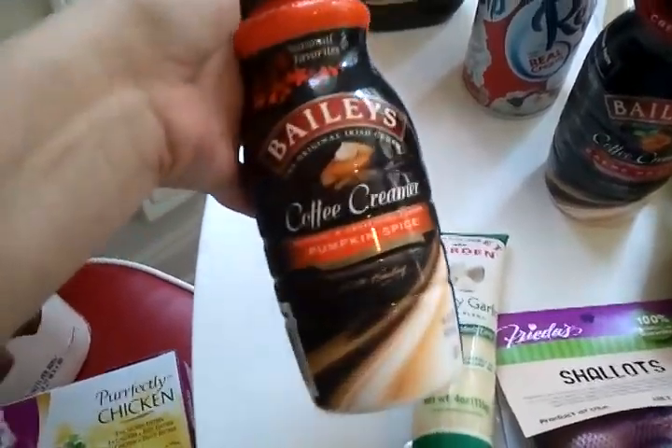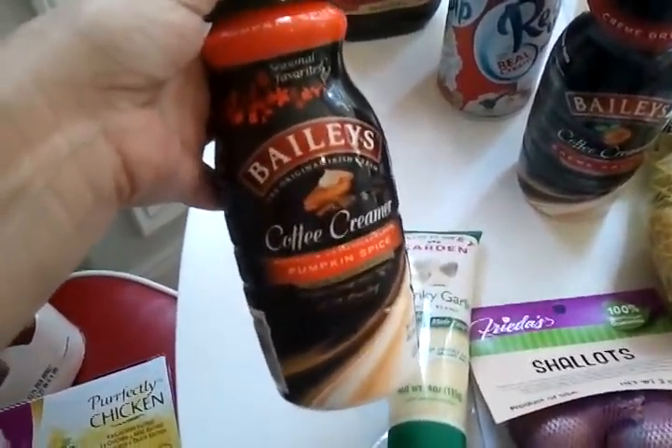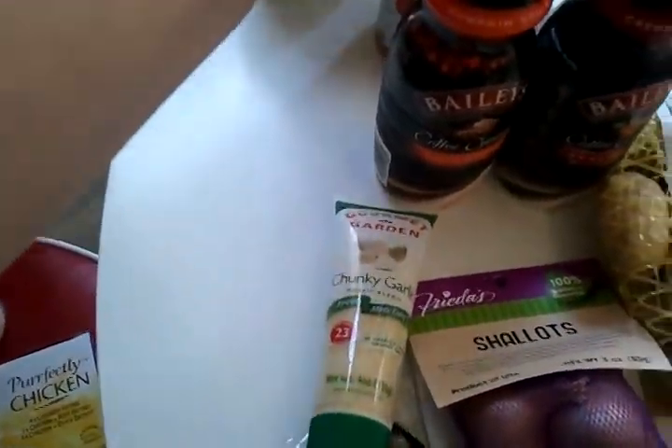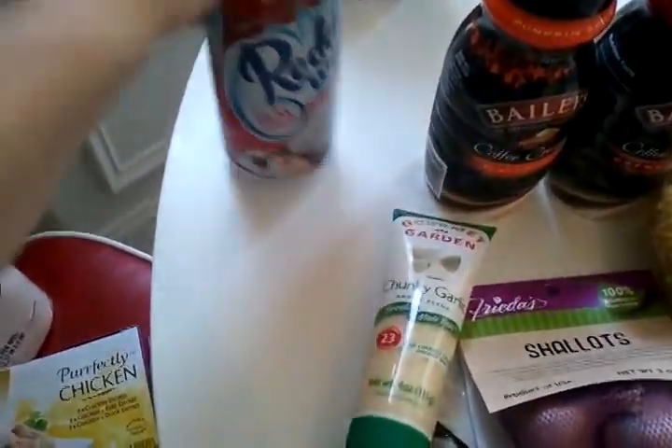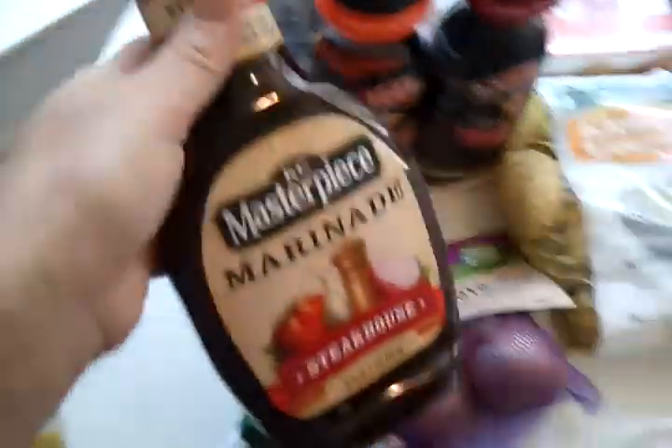I'm gonna have to be really careful with the pumpkin spice — I can't have too much cinnamon — but I couldn't pass it up. I'll be doing a review on this, and if you've tried it I would love to hear from you. I also got some whipped cream, which is for the top of the coffees.